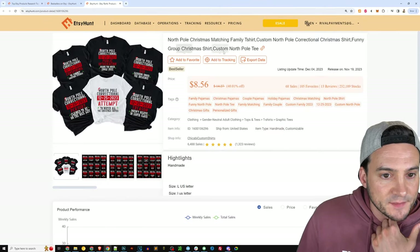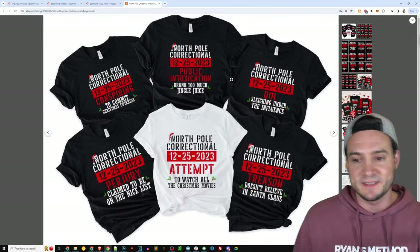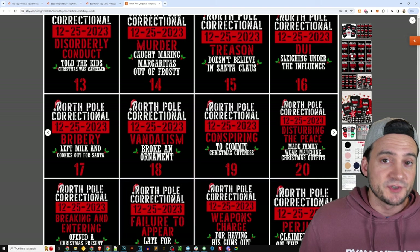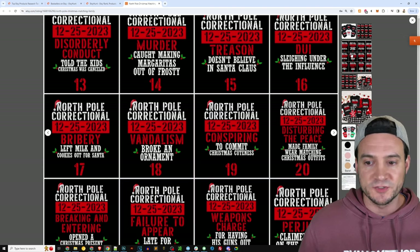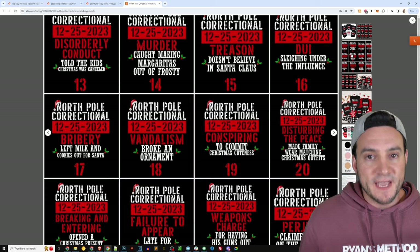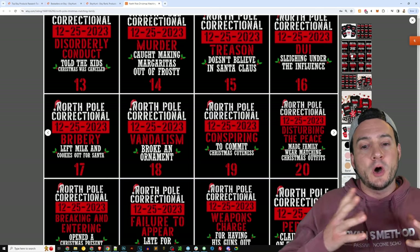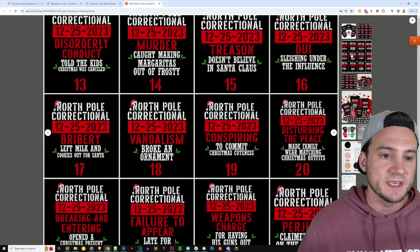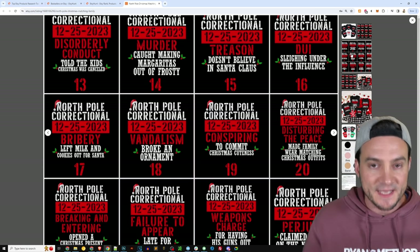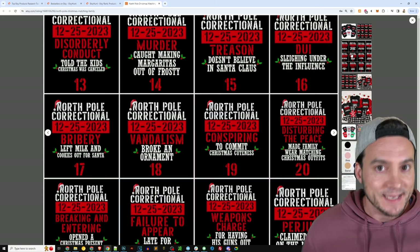North Pole matching family Christmas products — let's take a peek on Etsy. A lot of these bestselling listings are taking the approach of offering different variations on design in a single Etsy listing, which makes a lot of sense. When you do this, you broaden the appeal. This should increase your conversion rate, which is a massive metric for the Etsy search algorithm — the higher your conversion rate, generally speaking, the higher you'll rank in search.